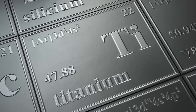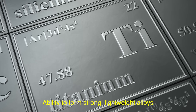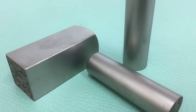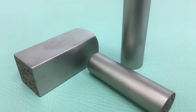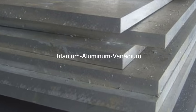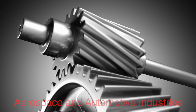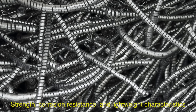One of titanium's superpowers is its ability to form strong, lightweight alloys. Pure titanium is already impressive, but mixing it with other elements enhances its properties for specific applications. For instance, titanium-aluminum-vanadium alloys are commonly used in aerospace and automotive industries because they combine strength, corrosion resistance, and lightweight characteristics.